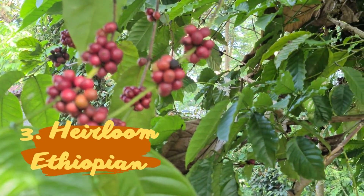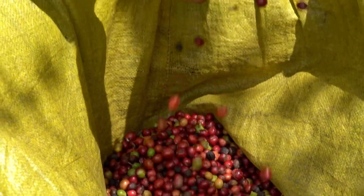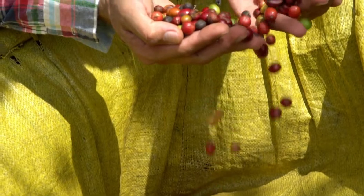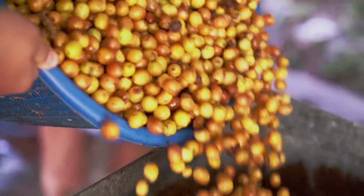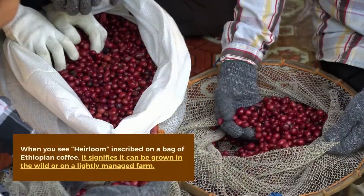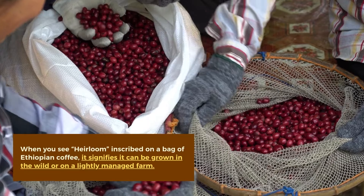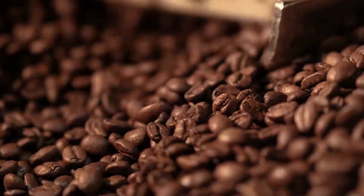Heirloom Ethiopian. While most Arabica coffee varietals are developed from Tipica or Bourbon, Ethiopian coffee was the first. According to Kew Gardens, the country has 95% of the genetic variety of coffee. When you see "heirloom" inscribed on a bag of Ethiopian coffee, it signifies it can be grown in the wild or on a lightly managed farm.